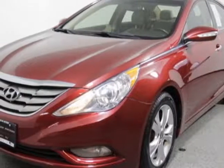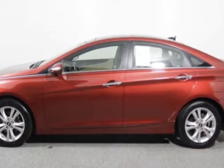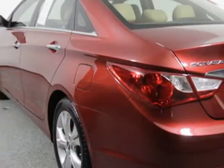Take a look at this 2013 Hyundai Sonata. This Sonata has just under 79,500 miles. This vehicle has a limited warranty.